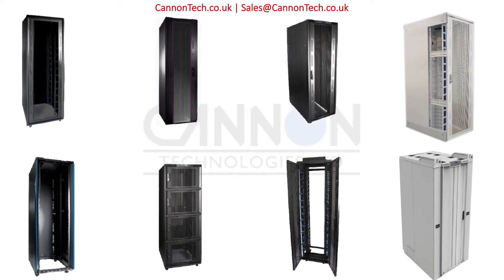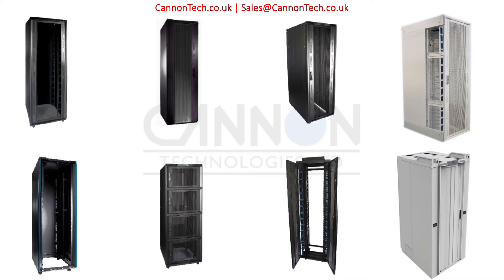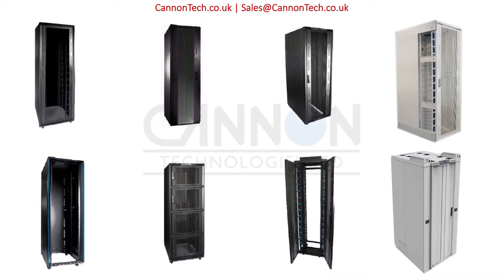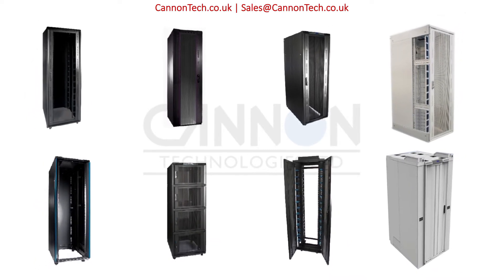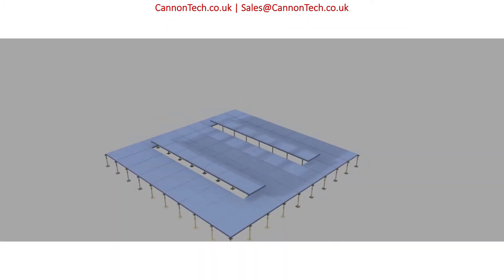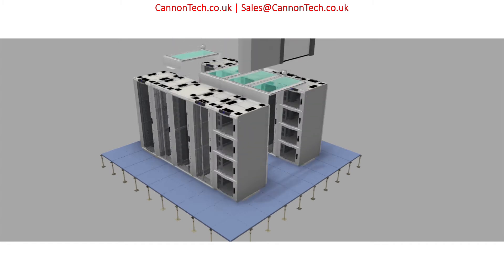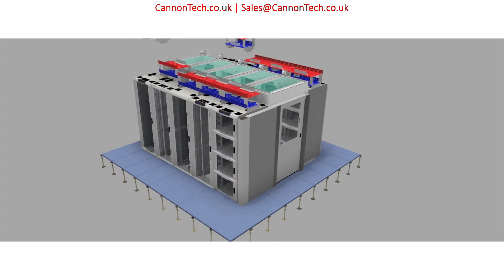broadcast racks, split-cell collocates, patching frames and micro data center solutions benefit from over 40 years of industry-leading design, manufacturing and R&D investment. Our future-proofed designs include raised access floor technology, 19-inch racks, and Raceway and infrastructure products.